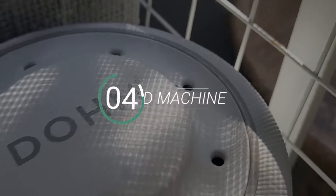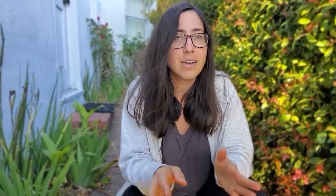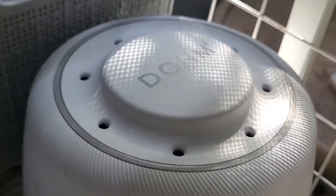Number four is going to be a sound machine. This is something we didn't use at the beginning — I wanted to test out and see if we actually needed it. Newborns usually just sleep and sound doesn't even bother them. There were times I would vacuum and it didn't even wake him up. But as he got a little bit older and more aware of his surroundings, the sound machine became really important.